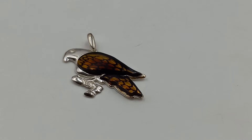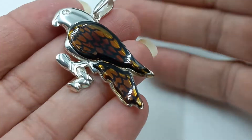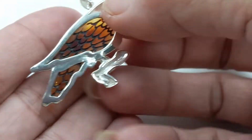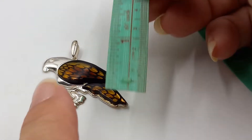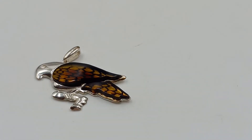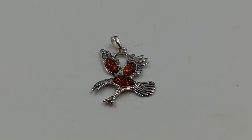Next up is this fantastic eagle. I believe I've had one of these pieces before — this is one of the more expensive pieces. He is sterling silver and amber. Look at that bird! I love the coloration on it. He measures in at about one and three-quarters by one and three-quarters — he is not a small guy.